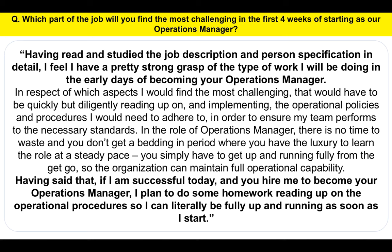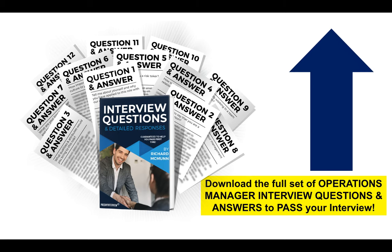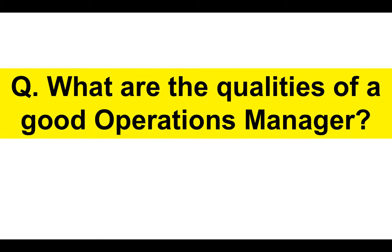That's a great answer — it shows that you understand the role, which will be the challenging bits, and also demonstrates the benefit to them that you want to get up and running as soon as possible. If you want to download the full set of Operations Manager interview questions and answers in a guide format, click the link in the top right-hand corner of the video and it will take you through to my website where you can find out more.